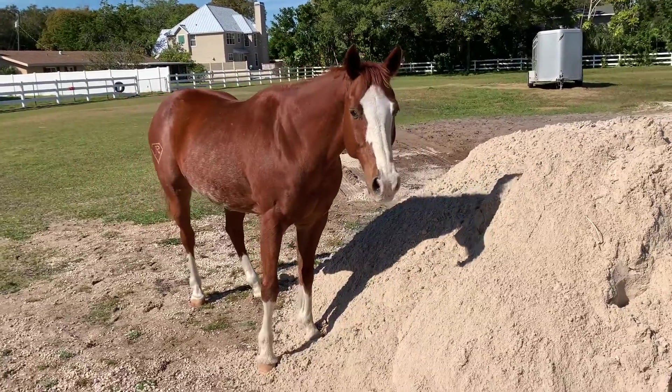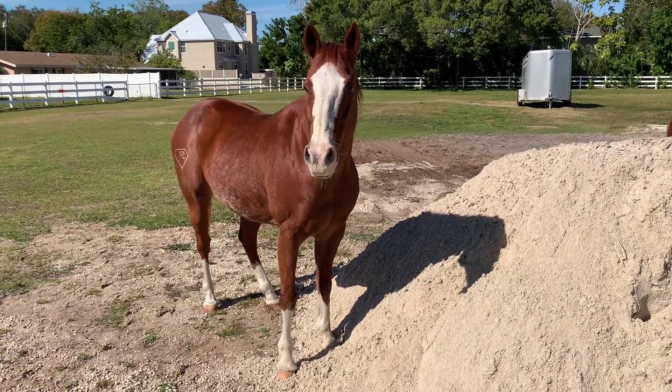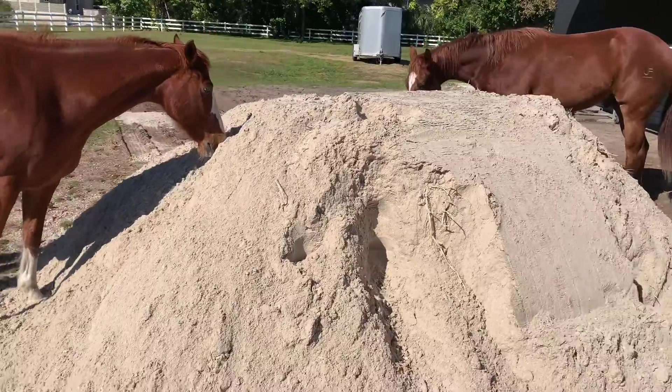You're digging a hole? You think it's a sandbox? Why are horses so weird?